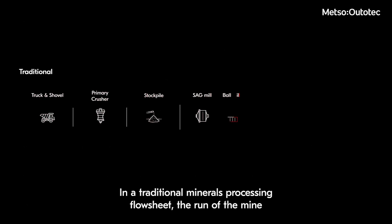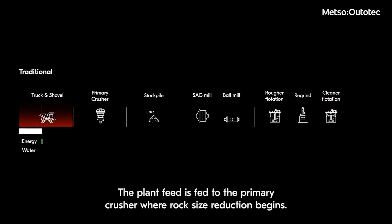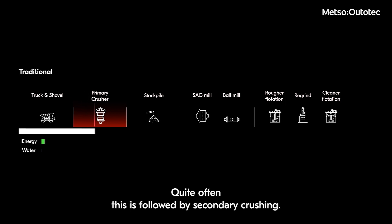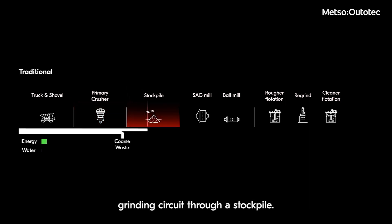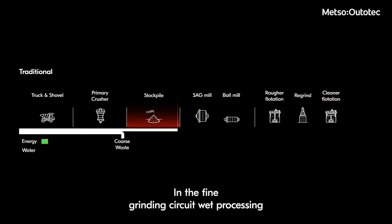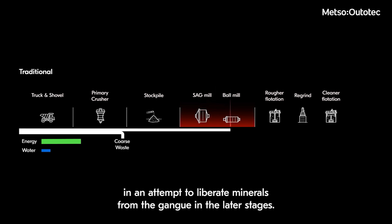In a traditional minerals processing flowsheet, the run of mine is transported to the minerals processing plant using shovels and trucks. The plant feed is fed to the primary crusher where rock size reduction begins. Quite often this is followed by secondary crushing. The crushing output feeds into a fine grinding circuit through a stockpile, where wet processing of the rocks happens and further particle size reduction occurs in an attempt to liberate minerals from the gangue.